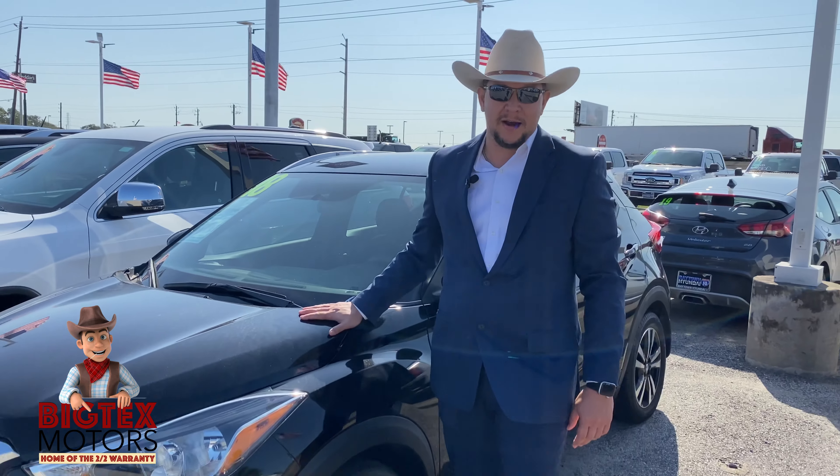We got this beauty right here you can take home today. It's got a 2-2 warranty. I'll tell you what — two miles, two seconds, whichever comes first, that baby's yours down the road. If it breaks down, it's yours.